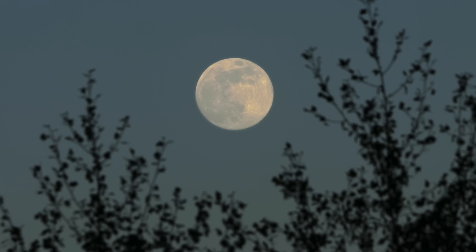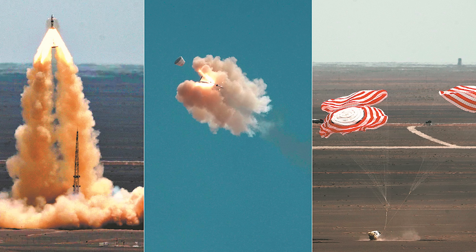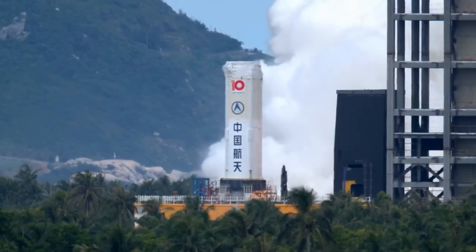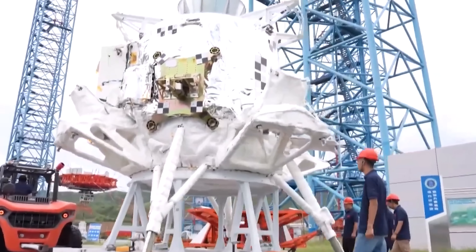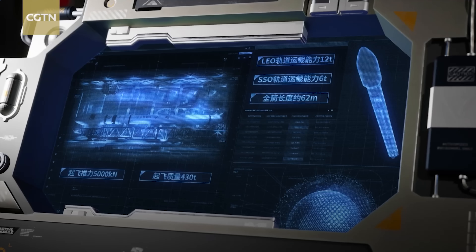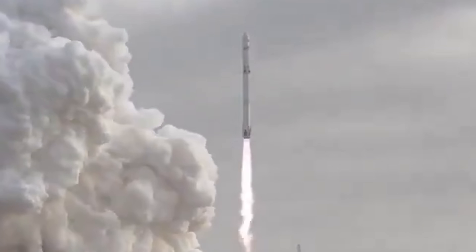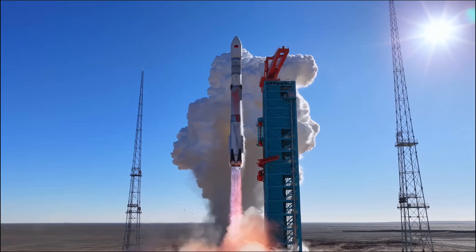Significant progress was also made toward crewed lunar missions. Key tests included a successful zero-altitude launch-escape test of the Mingzhou crew capsule, simulated lunar landing and ascent tests of the Lan Yu lunar lander, and multiple static fire tests of the powerful Long March 10 rocket. Together, these milestones reinforced China's goal of landing taikonauts on the Moon before 2030. Reusable launch vehicles emerged as another major theme in 2025, with two historic debut missions in December: Landspace's Zhuque-3 and the Shanghai Academy of Spaceflight Technologies' Long March 12A both reached orbit and attempted booster recovery, demonstrating substantial progress toward routine reusable launch systems.